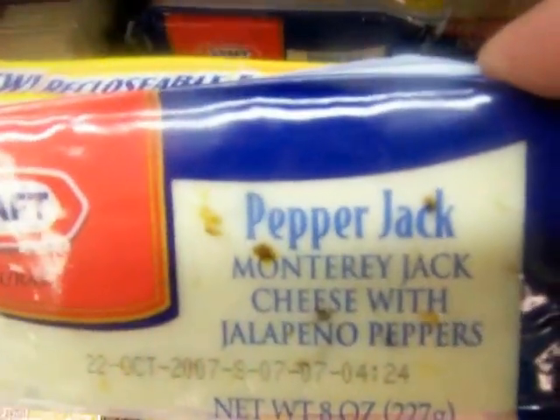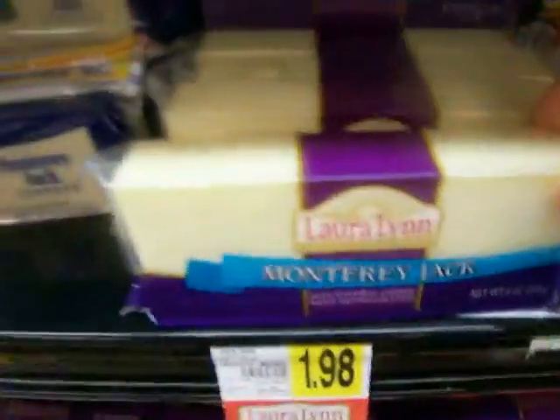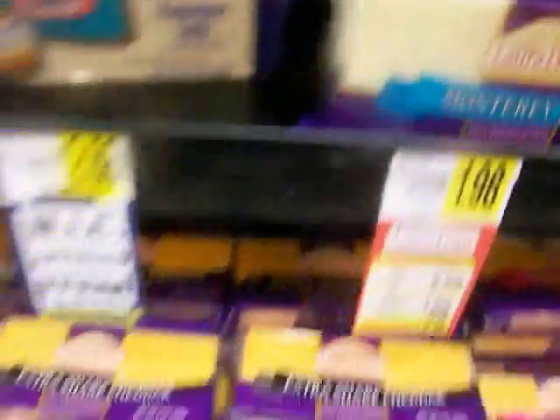Extra sharp cheddar — a block of that. We have pepper jack, Monterey Jack cheese with jalapeño peppers, and Monterey Jack cheese.